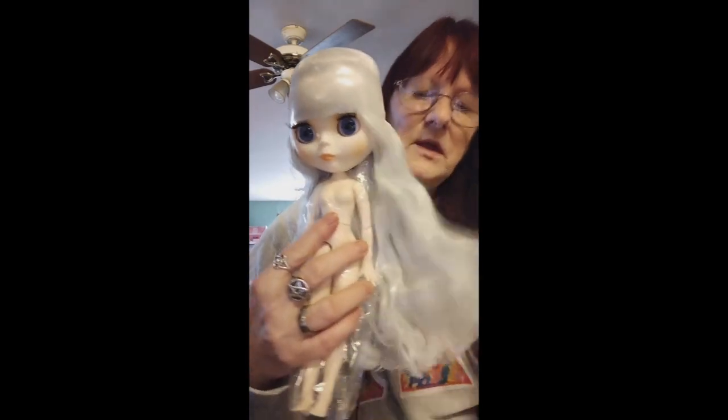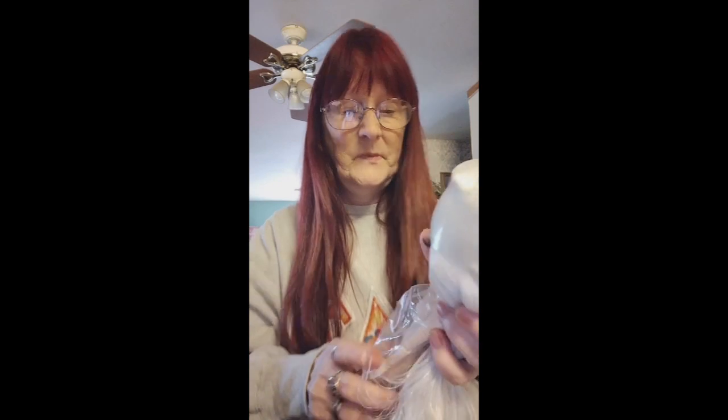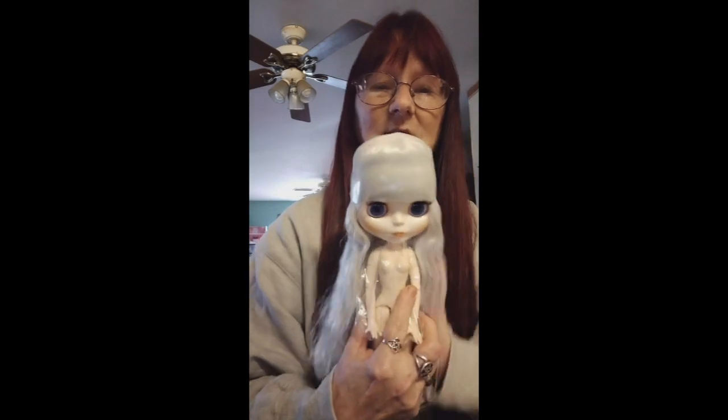There she is with the beautiful white hair. I am going to turn this little girl into a snowstorm — I'm going to call her Snow. I'm going to try something different with this little lady: I am going to paint her eye chips to look like snowflakes. She will also have elf ears, so she will be a snow elf. I will get started on her in the next couple of days and paint her to look like a snowstorm.